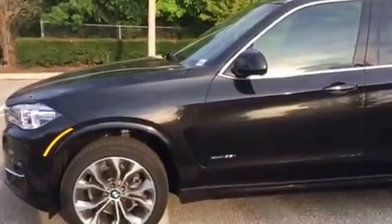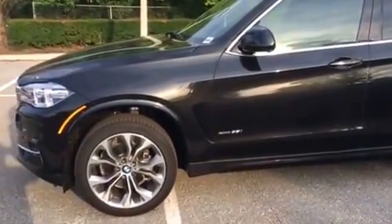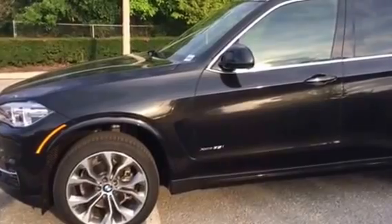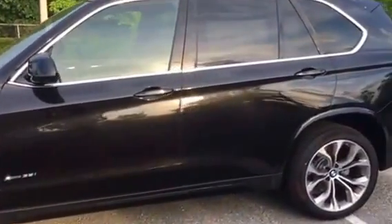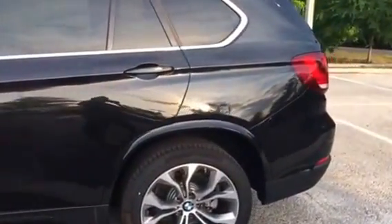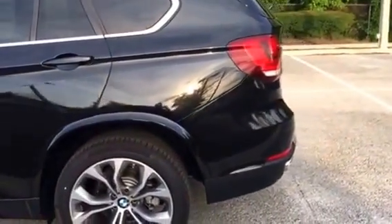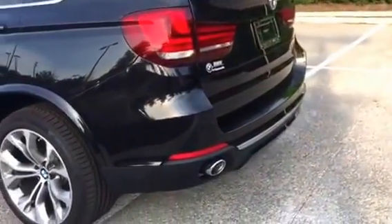Hi Dennis, this is Brittany from BMW of Gainesville. I'm here showing you a 2017 BMW X5, the X35i, meaning it is a six cylinder. This is one of our more upgraded packages. It has a dark dark gray exterior and a beautiful brown interior.